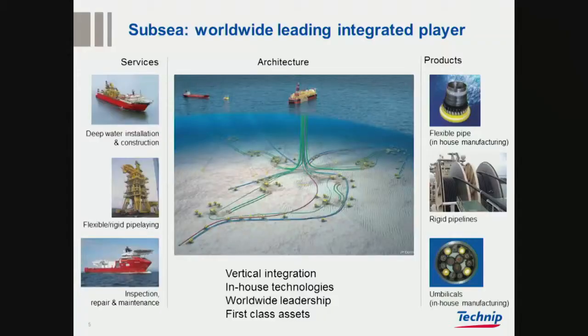This is the subsea ambition of Technip — to provide architecture and installation services, and products: flexible pipe, which is our subject, steel pipe, and we also have SLA capability and umbilicals.